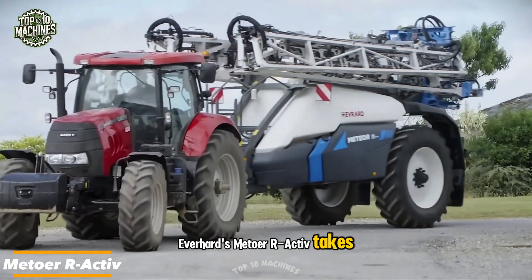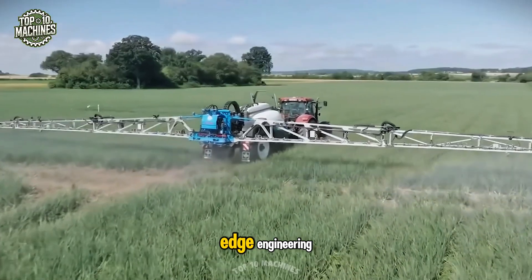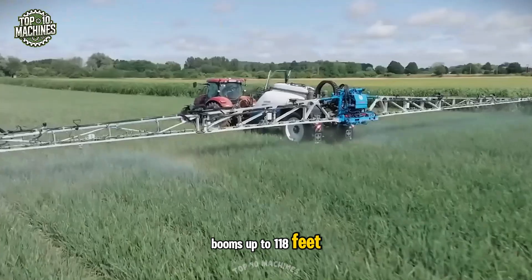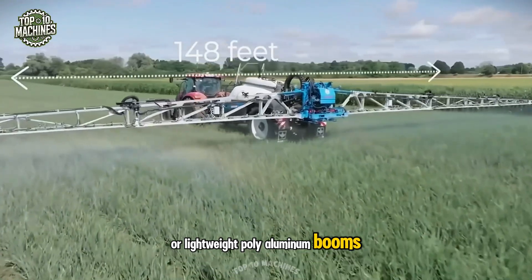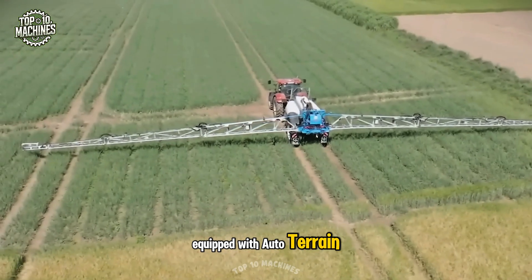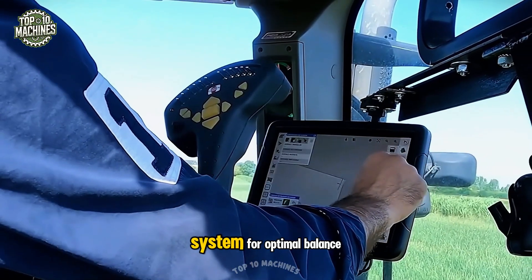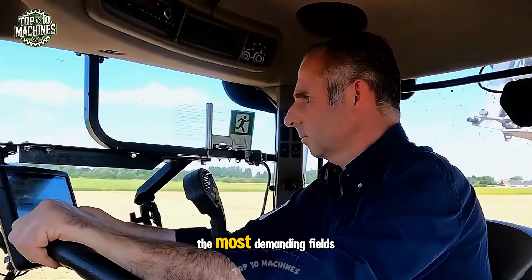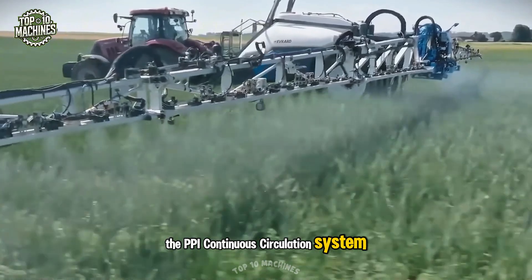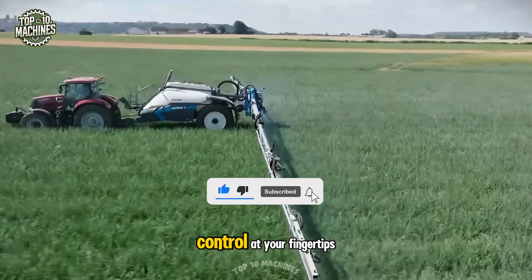Everhard's Mito R-Active takes agricultural spraying to the next level with a compact, high-performance frame and cutting-edge engineering. Choose from robust delta-force booms up to 118 feet, or lightweight POMI aluminum booms up to 148 feet, for unmatched coverage. Equipped with auto-terrain and active slant for adaptive ground tracking, and a smart load transfer system for optimal balance, it's built for precision in the most demanding fields. The PPI continuous circulation system ensures consistent application, while the 7-inch command box gives you full control at your fingertips.